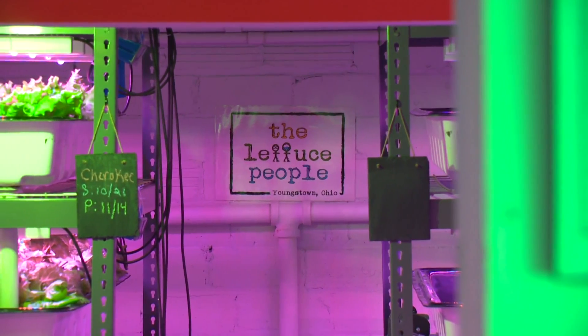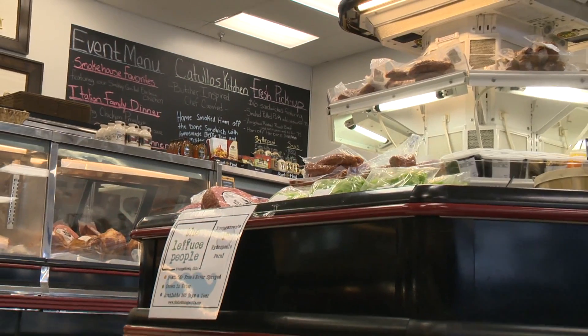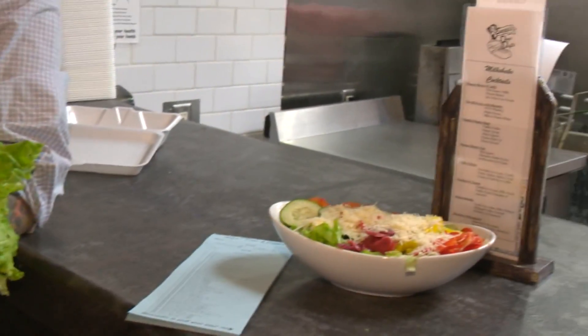Last spring, the Phibbs formed their own company, The Lettuce People. So far, you can find their lettuce at Cotullo Prime Meats or as a salad at Susie's Dogs and Drafts.